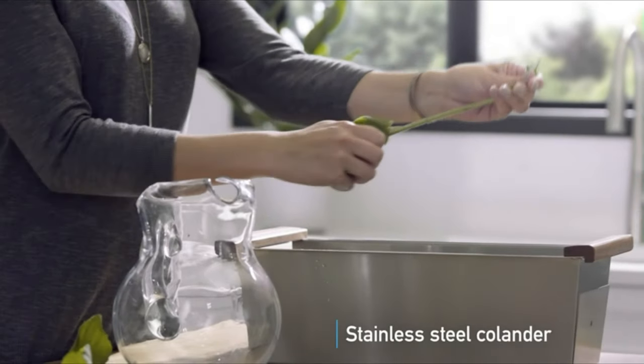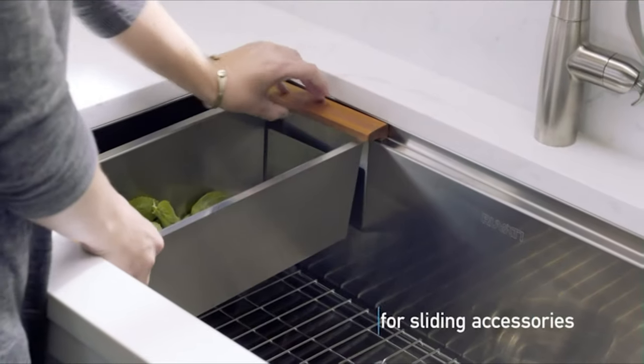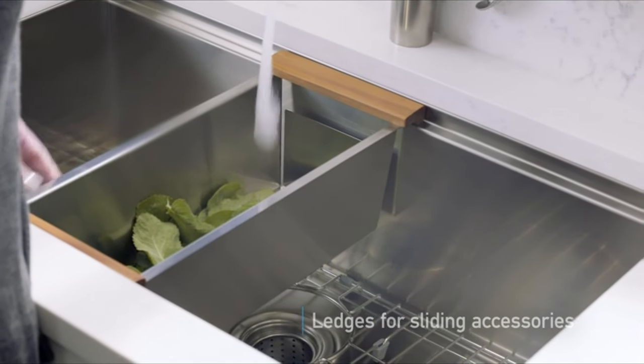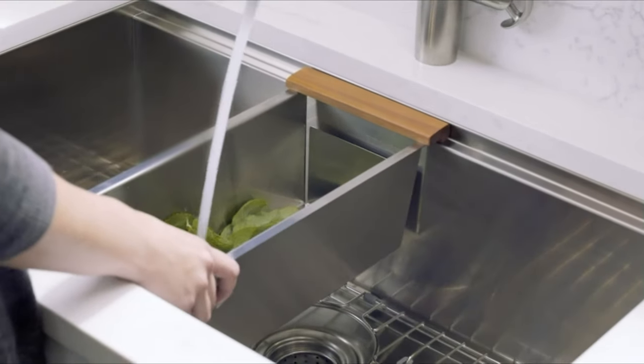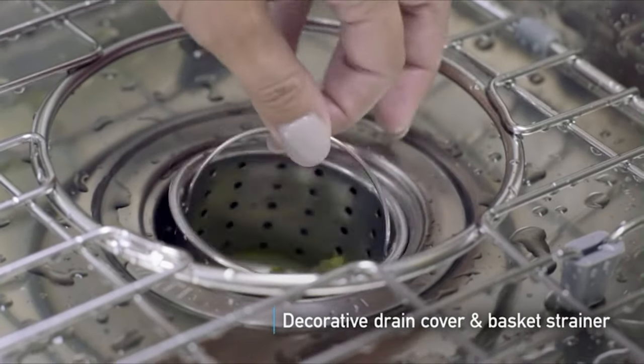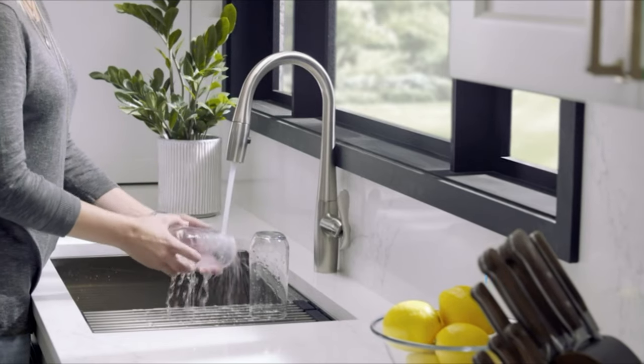Crafted from 16-gauge premium T304-grade stainless steel, it resists rust and stains with its 18/10 chromium/nickel composition. Featuring heavy-duty soundproof undercoating and thick rubber padding, it minimizes noise and condensation. The sloped bottom with grooves ensures complete water drainage, while the Zero Radius design offers sharp inside corners for a modern aesthetic.